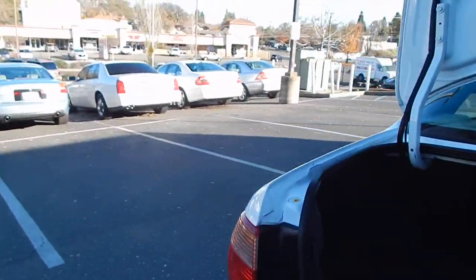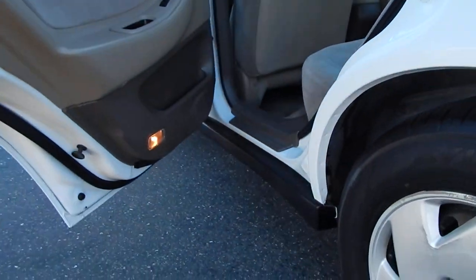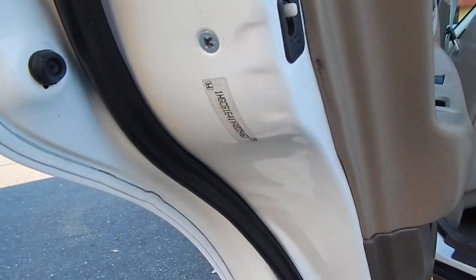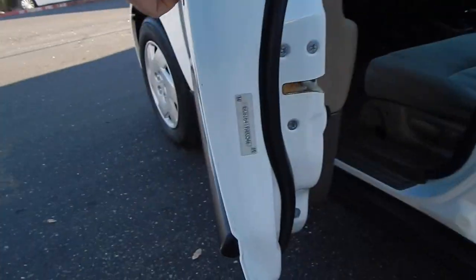Moving back over to the driver's side of the vehicle, pointing out the VIN sticker on the rear door as well as the front door.